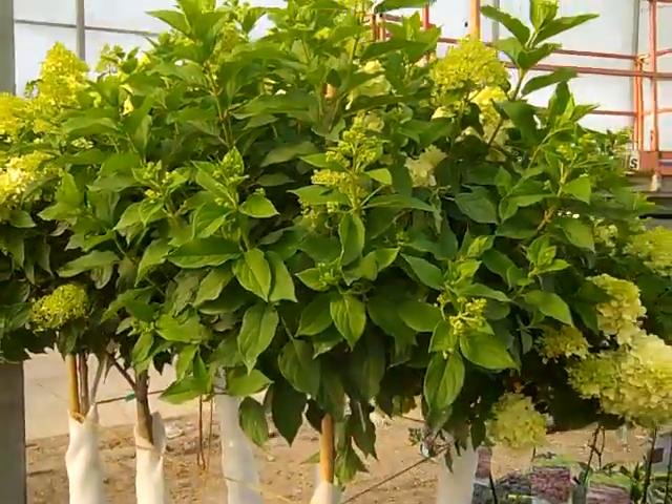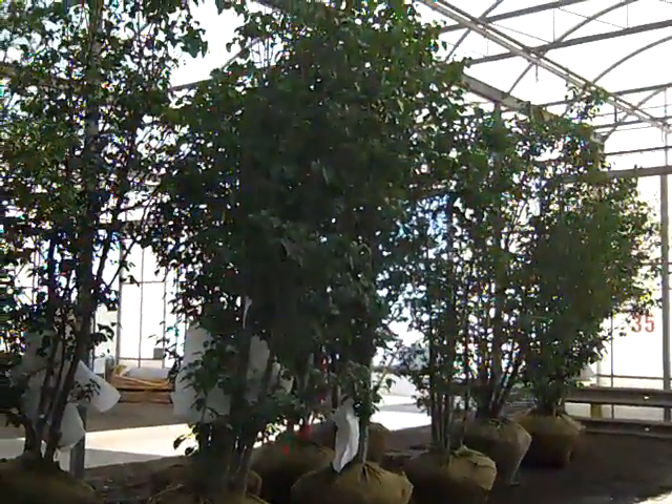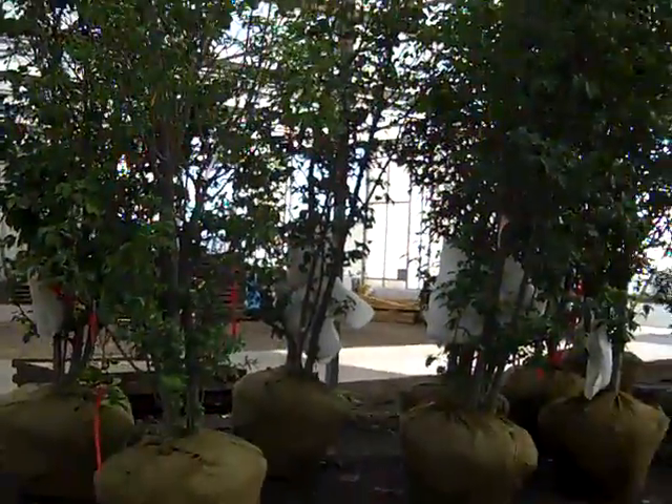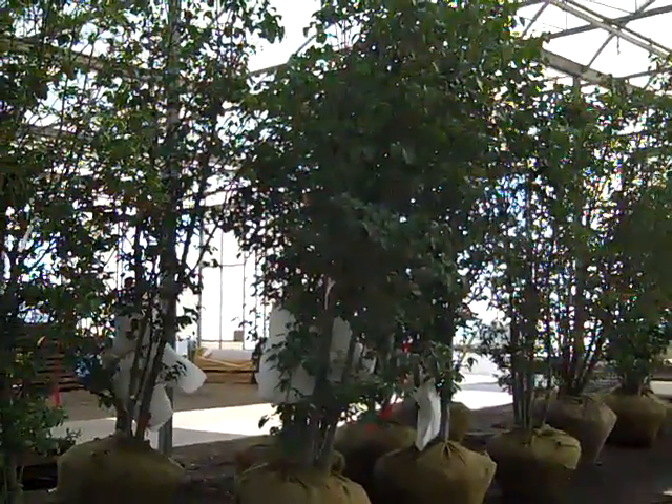This is a great time to get these. Here we have a block of Syringa Ivory Silk. As you can see, these are pretty big 8- to 10-footers here that we had in our Quick Turn program. So be sure to check out that availability because we have some specimen B&B that we can put right on your container.